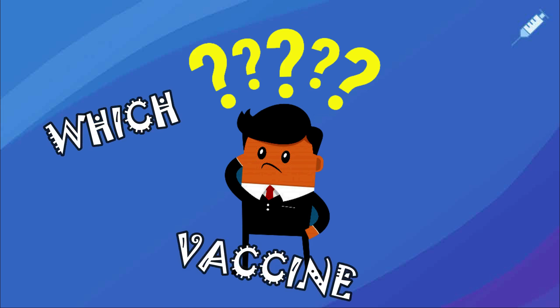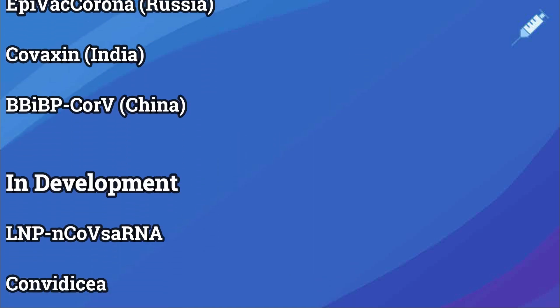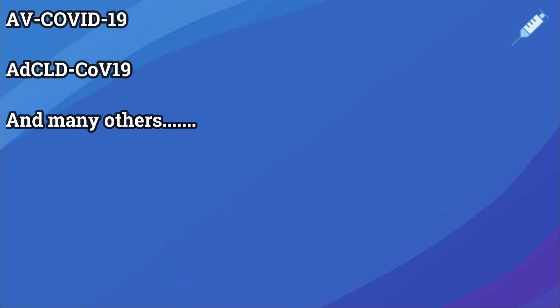You cannot select the vaccine you want as it depends on availability. It might be possible that in the future, should annual boosters be needed, you might be able to choose. There are currently over 50 other COVID-19 vaccines going through development and trial phases before they can be approved by the regulatory body.